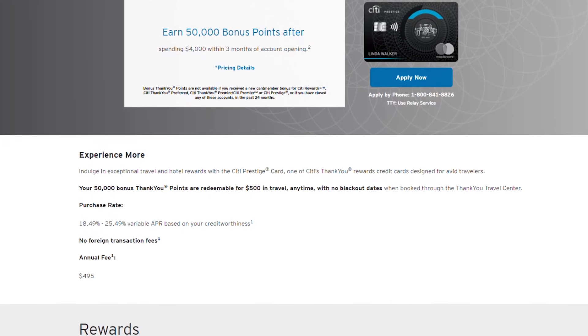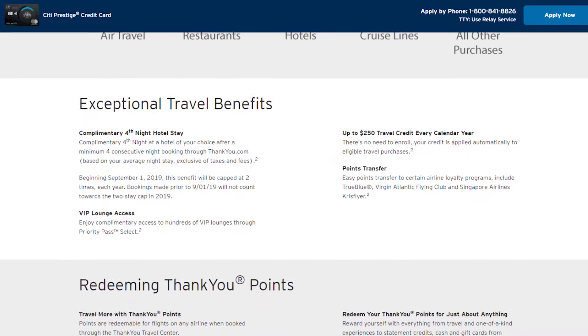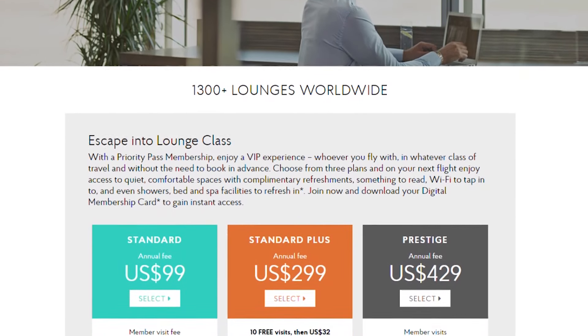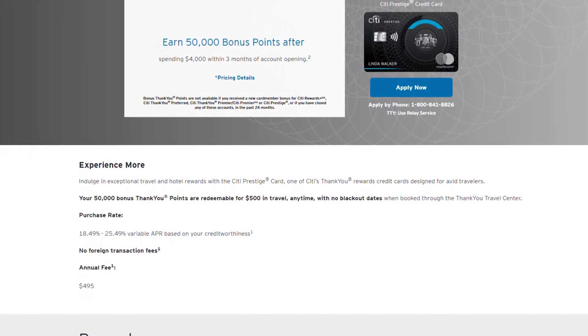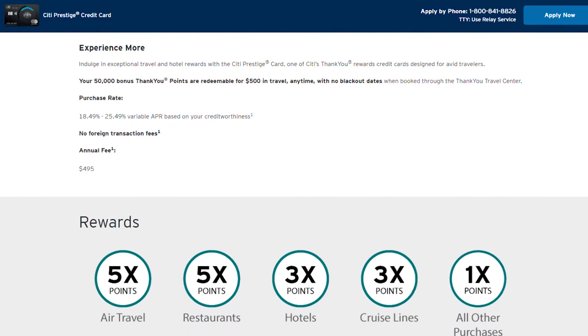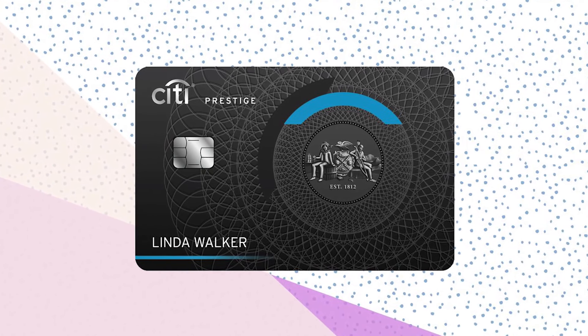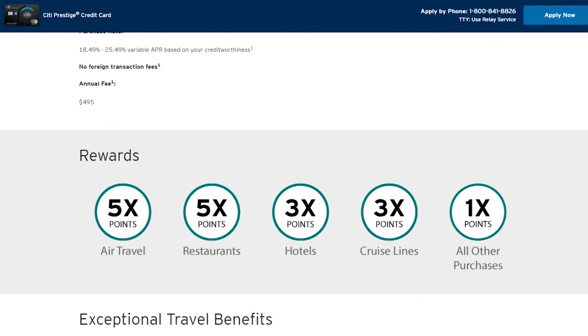Next is the Citi Prestige Card, another premium card with a lot of premium benefits. My favorite benefit is the fourth night free at hotels on cash stays. Besides that, you're going to get Priority Pass Select membership, just like the Reserve and Platinum Card, allowing the cardholder plus immediate family or two additional guests in for free. The annual fee is $495. Citi did cut a bunch of travel protections and benefits from this card as of September 2019, so it's not as valuable as it used to be, but you do earn five points per dollar on dining.